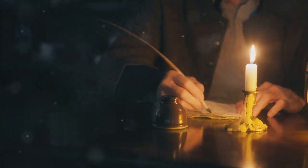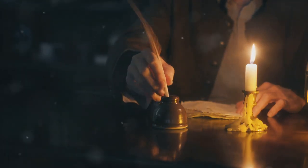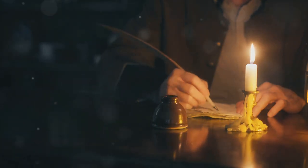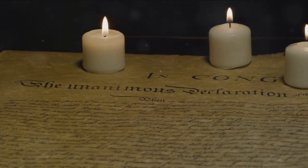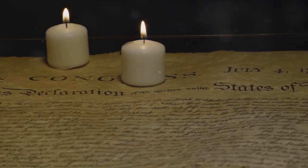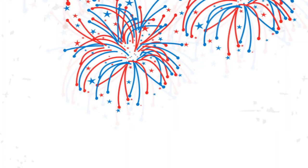Yet it was clear that mere resistance was insufficient. The colonies needed to assert their autonomy, their right to self-govern. And so the drafting of the Declaration of Independence began. Thomas Jefferson, with his eloquent quill, was tasked to articulate the colonies' grievances against King George III and to express the philosophical underpinnings of their revolt. The Declaration was a bold proclamation — an assertion of freedom and rights, a definitive break from the British crown.